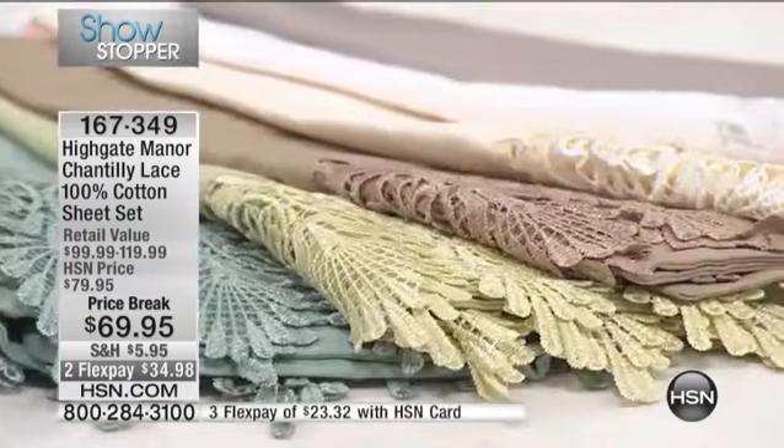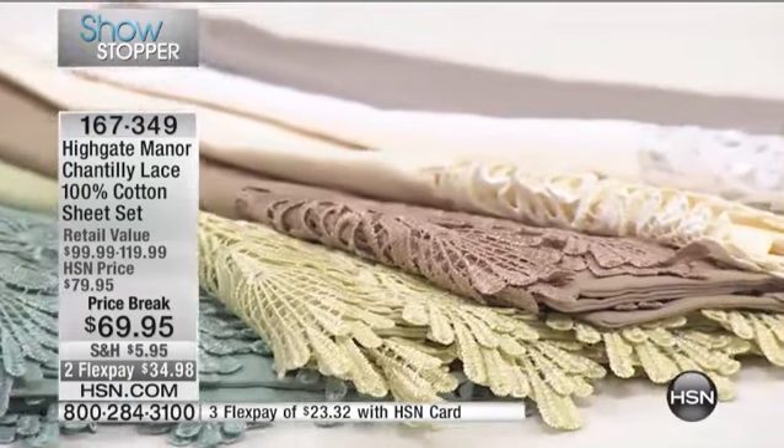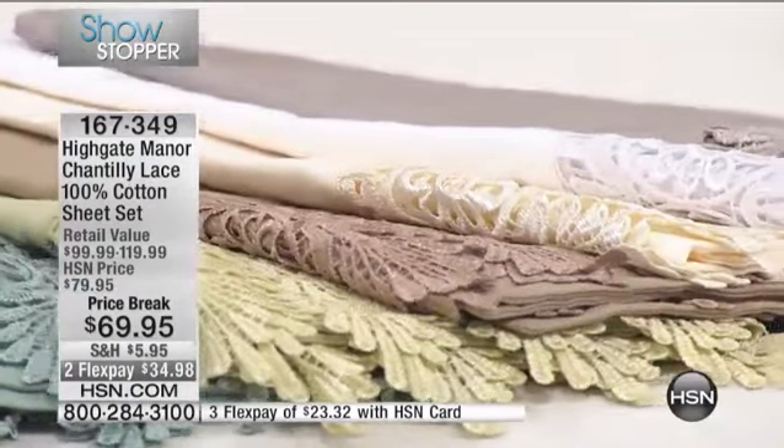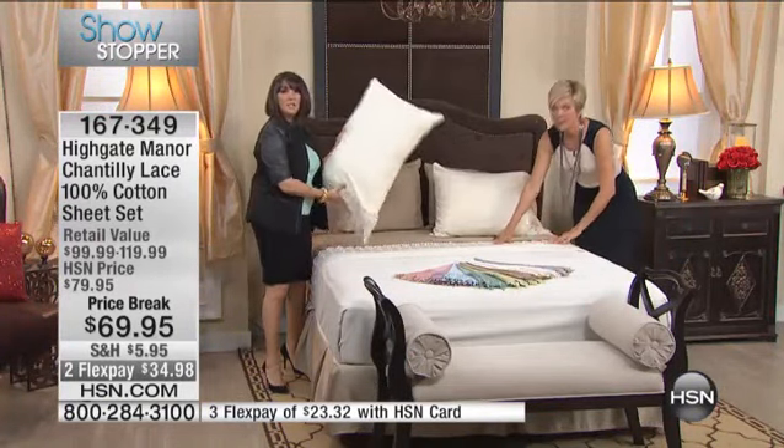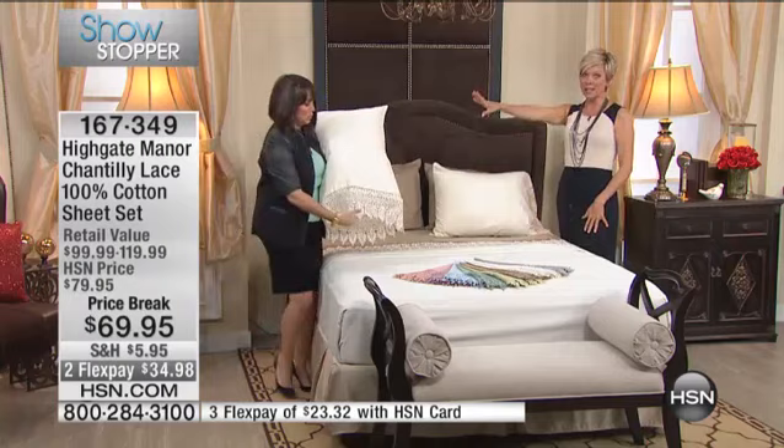Do you know what Chantilly lace is? It's French — it's bridal lace from France. Yes, it is the quintessential lace: the elegant, romantic, drippy. This is what Allegra has on her bed.